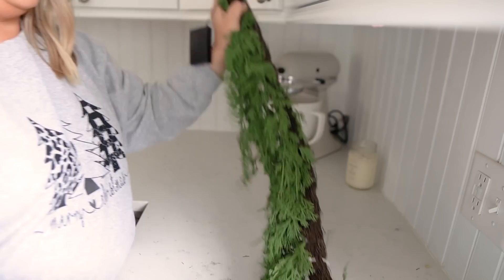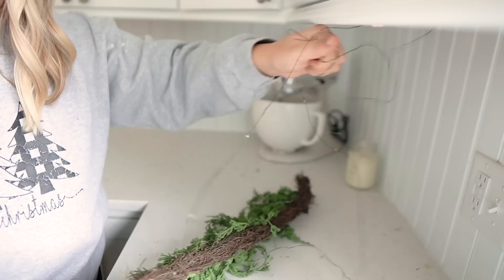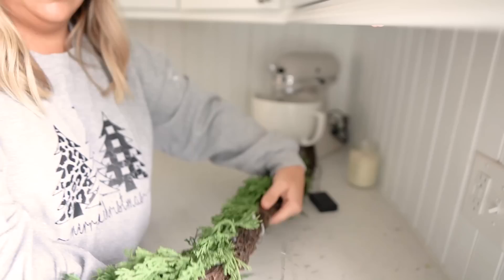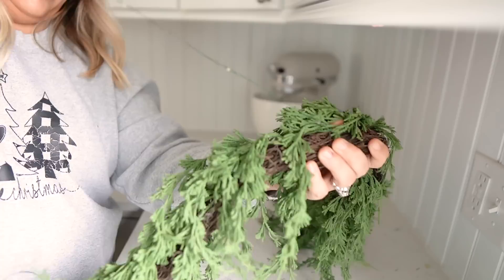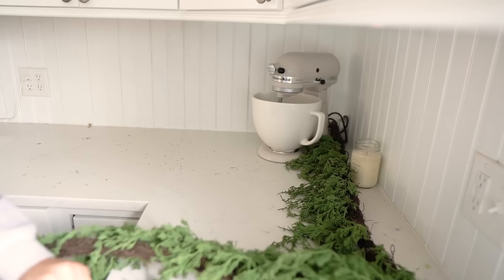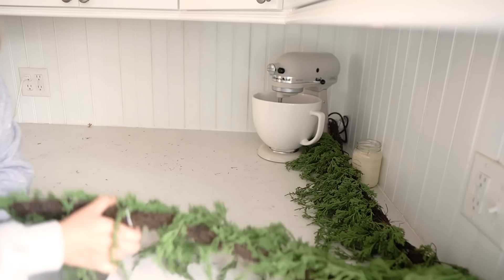This garland is beautiful all on its own, but if you really want to enhance your Christmas decor, I definitely recommend adding fairy lights to garlands, to wreaths, anywhere you can — even on their own. They're just so beautiful twinkling and glowing in the evening time and the early morning. It just makes everything feel so magical and festive. So I'm adding those lights to this garland and then we'll get it hung up on the window.